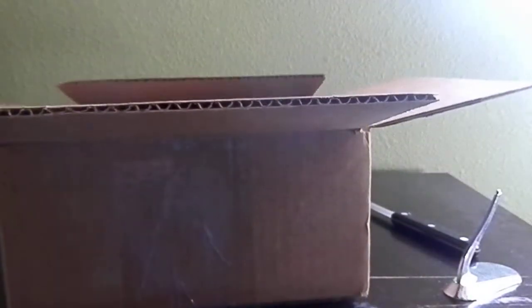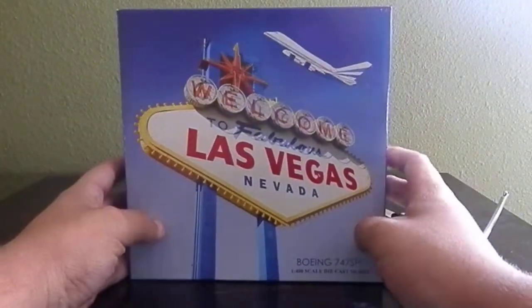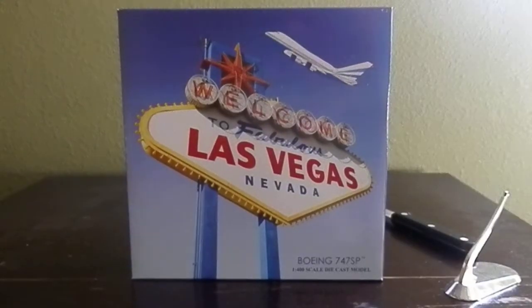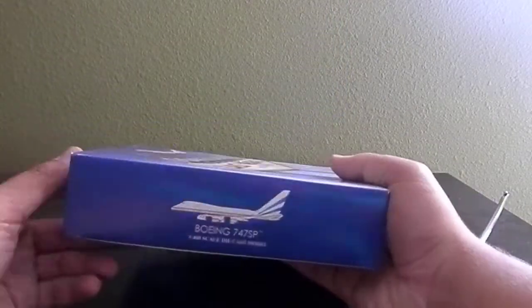You guys will be so surprised about this model when I get to it. I got way too many packing peanuts in here — I really hate packing peanuts. I'm just going to empty these out without ruining the model. And now there's 30 of them on my floor. So, got the box, put it away. This is the model I am very excited to add to my collection. It is a Las Vegas Sands 747SP. I am utterly shocked I was able to get this model for so cheap — it costs a total of $70. It's an amazing model and I'm so happy I finally got this.